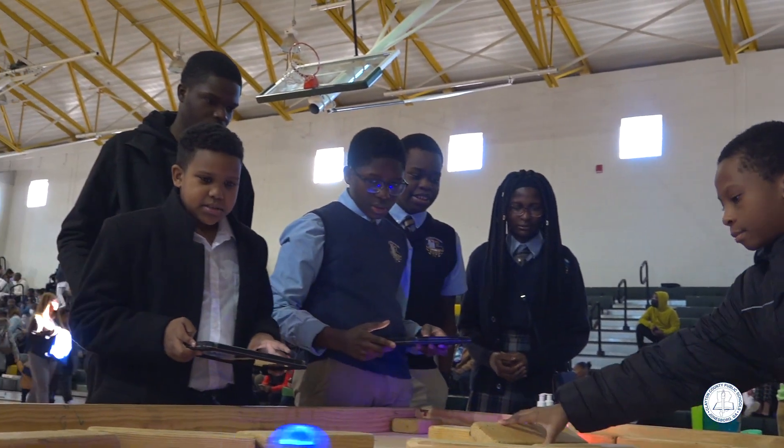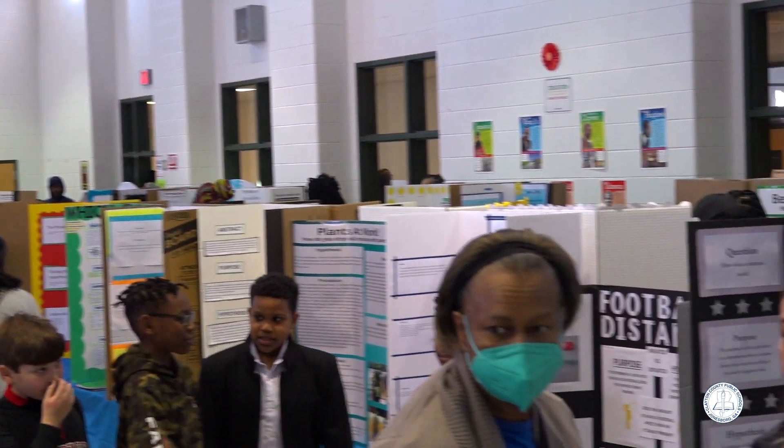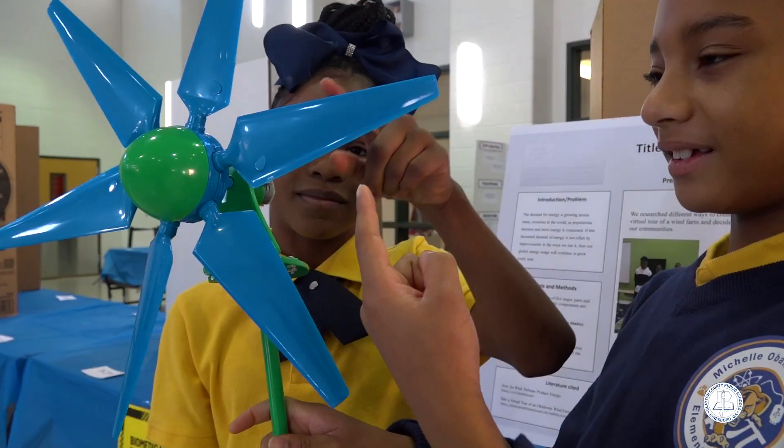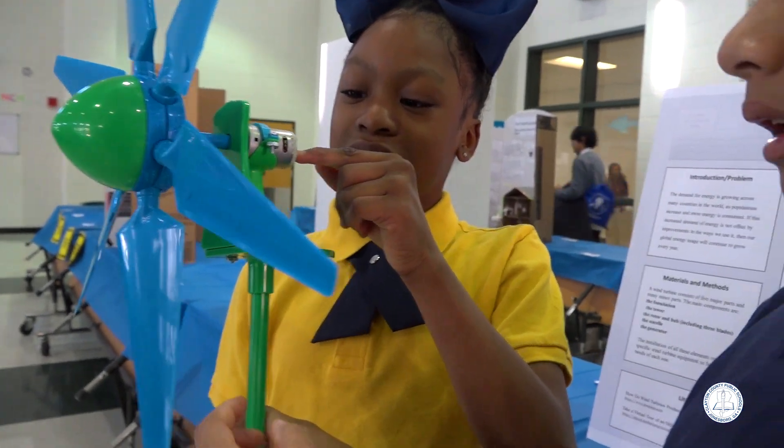Today we're having our regional science fair and it's so important for students because it really allows them to engage in this research process and recognize how science has such an impact on their everyday lives. We're excited to see that our numbers are right back where they used to be. Students are participating and they recognize that science is something they can do — it's doable and relatable.